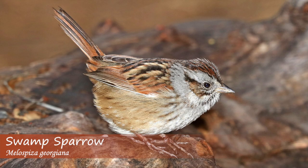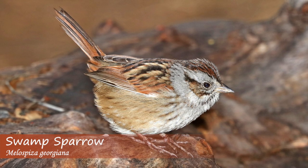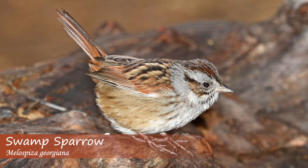Swamp sparrows can often be seen in marshy areas, or just by water, and they have a chipping trill with notes all on the same pitch.